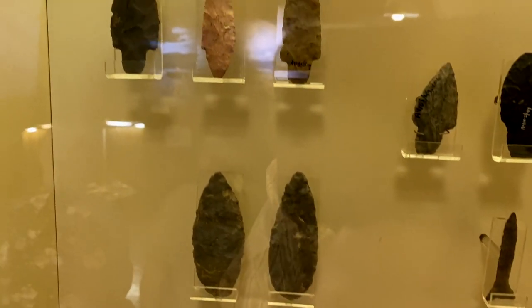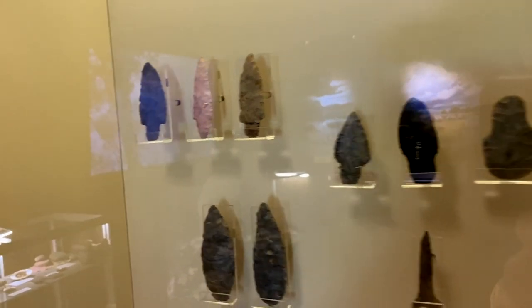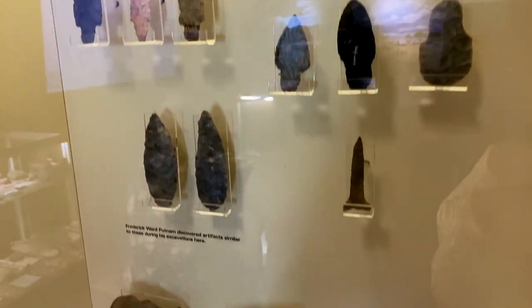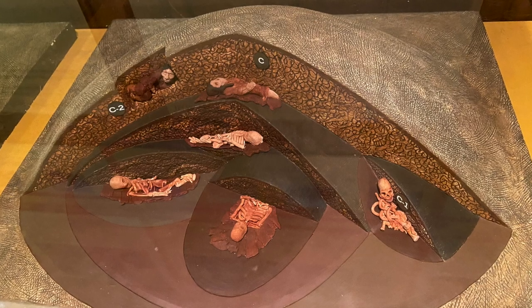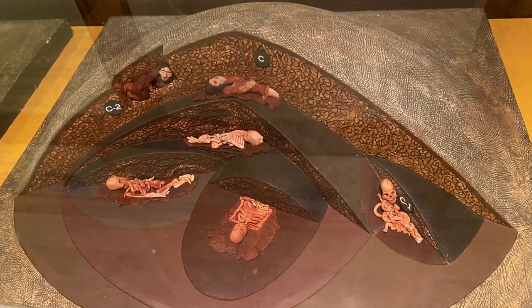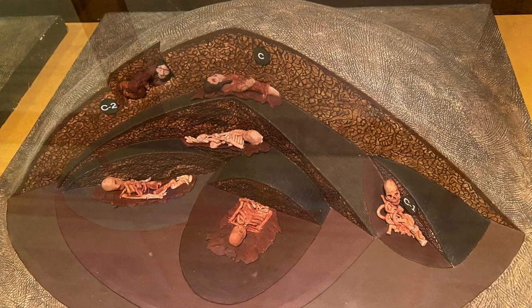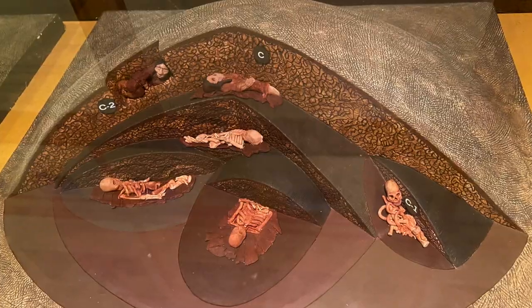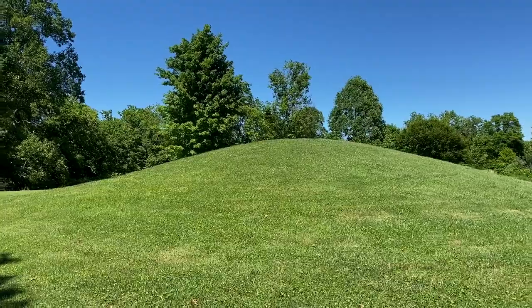The museum displays arrowheads, axes, pottery, projectile points, drills, scrapers, knives, and other artifacts. In a model of the conical mound out front, there were quite a number of people buried there. The lowest burials date to the Adena period, more than 2,000 years ago, and hundreds of years later, the Intrusive Mound culture buried several more people in the same mound, perhaps to connect with the lineage and sacred sites of their ancestors.